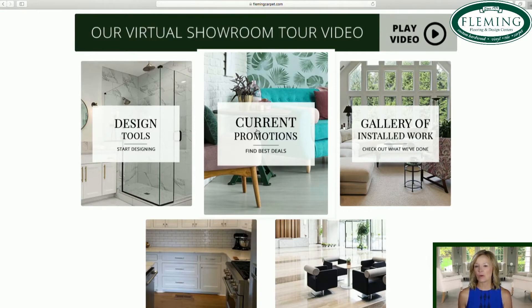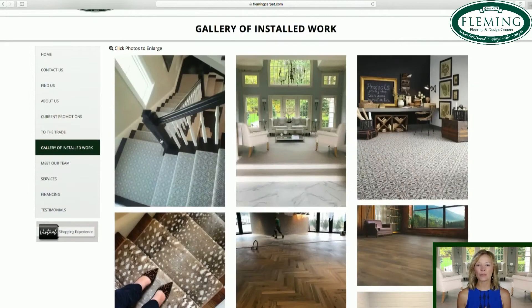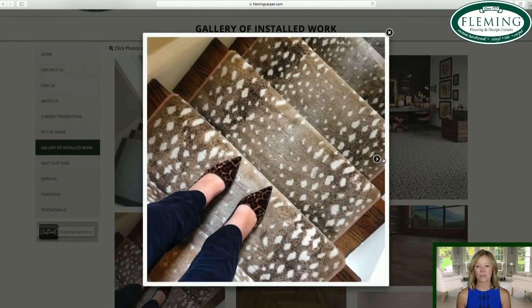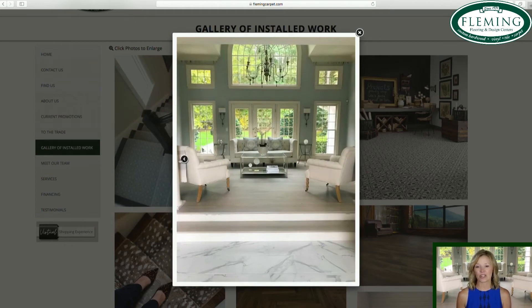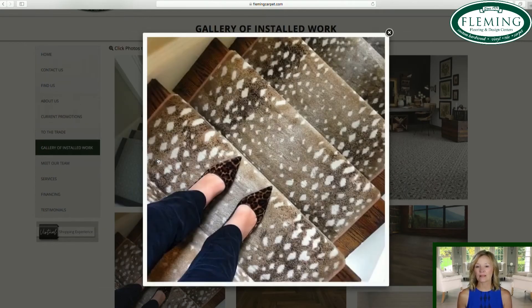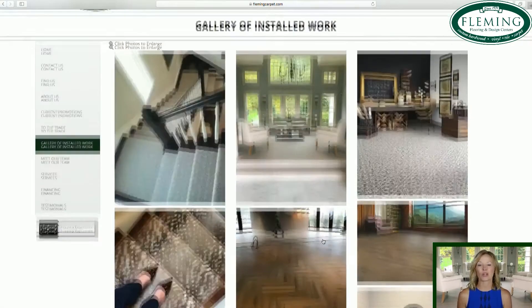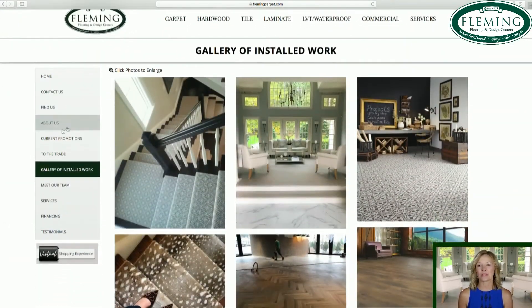It'll show some installation work that we have done. Stair runners are always a big thing for people to take a look at, because it's harder to visualize carpet on a set of stairs. And with rugs and tile installation, we try to cover the gamut. A website is always in progress, always improving and changing — that keeps it current, and that's what we want to be about.